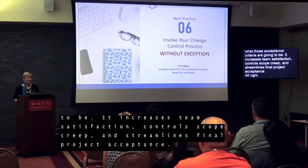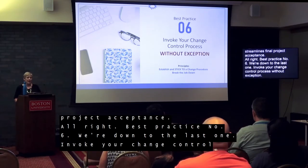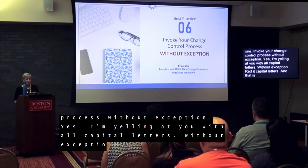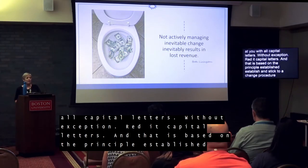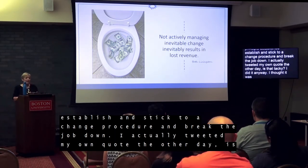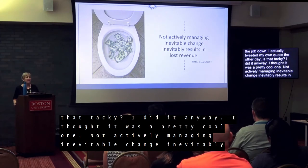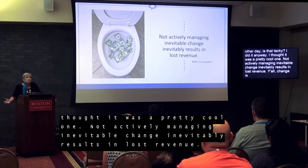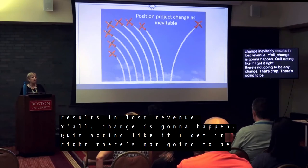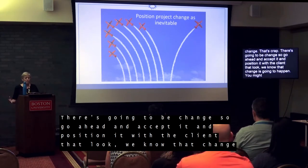Best practice number six: invoke your change control process without exception — and I mean that emphatically. It's based on the principle: establish and stick to a change procedure, and break the job down. Not actively managing inevitable change inevitably results in lost revenue. Change is going to happen — quit acting like if you get it right, there won't be any change. Go ahead and accept it, and position it with the client: look, we know change is going to happen, you might forget some things, I might forget some things, we might think of good ideas later — so we have to plan for and manage that change.